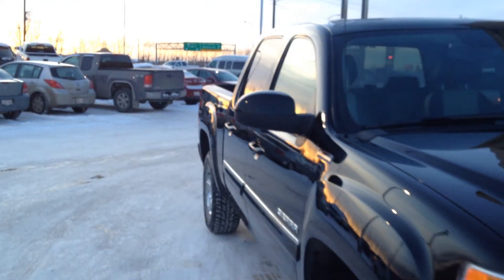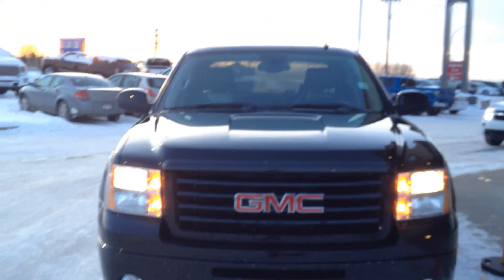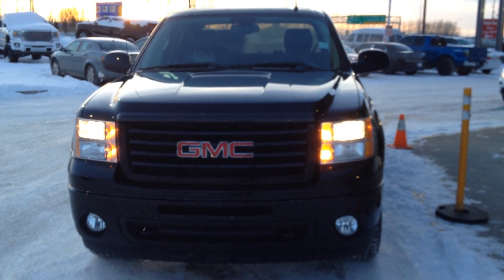So once again we have a pre-owned 2013 GMC Sierra SLT for sale with the all-terrain package including navigation and lots of features. Come on down to Davis Buick GMC in Medicine Hat and take a look or take it for a ride.